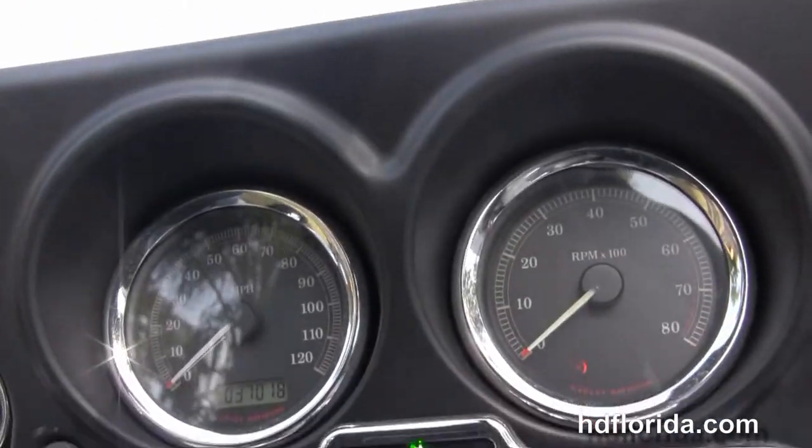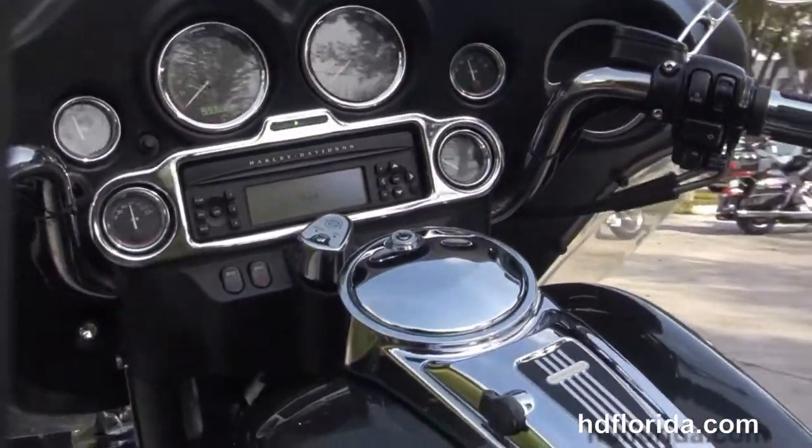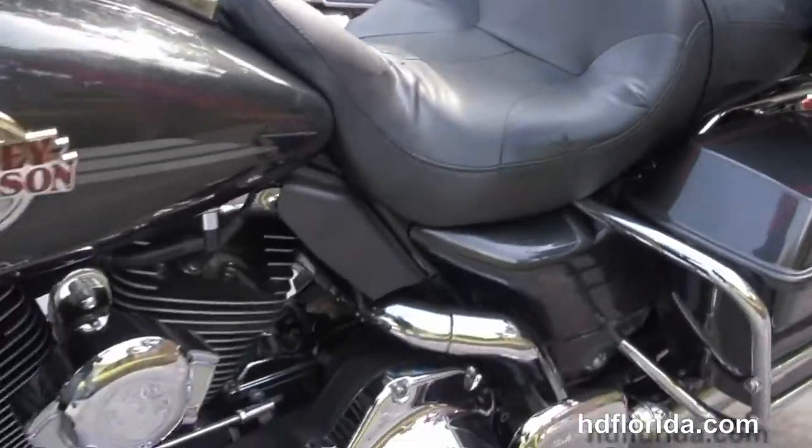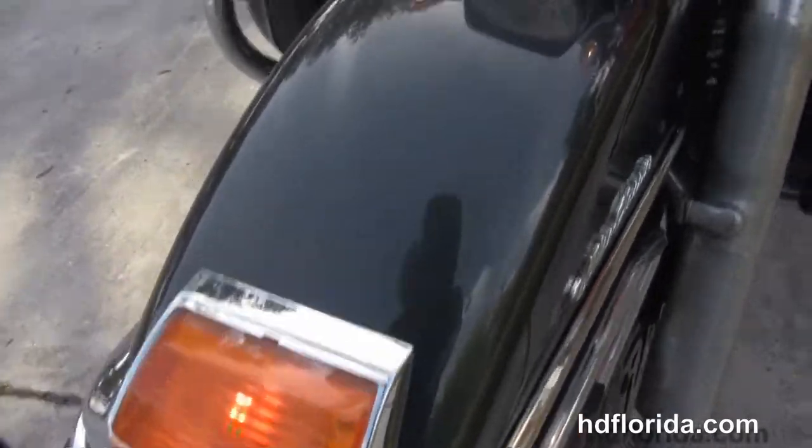Out front we have the classic batwing style fairing, the factory AM/FM CD player with support for your MP3 player. This bike has factory cruise control, weather band, CB, intercom, security, and upgraded grips and mirrors.